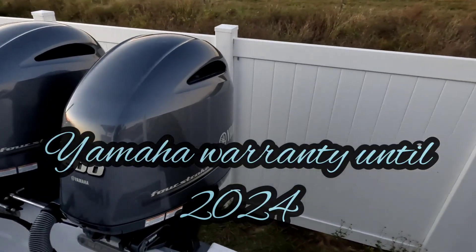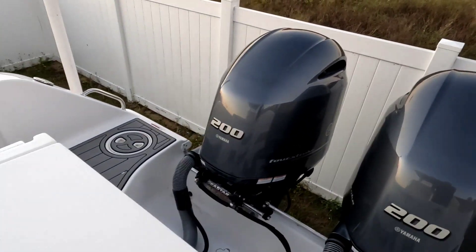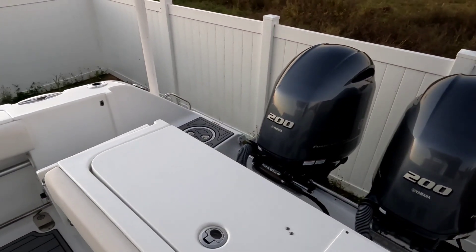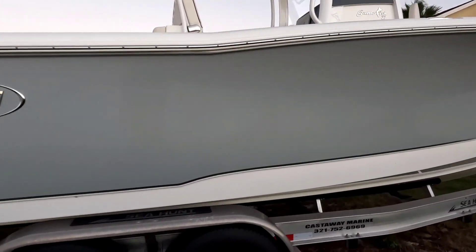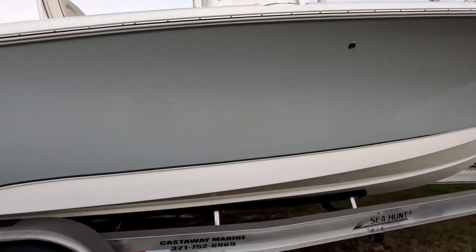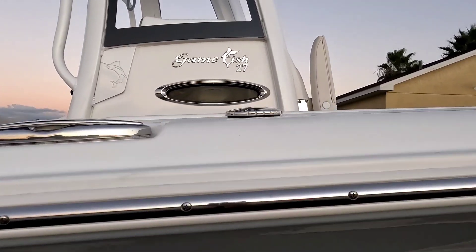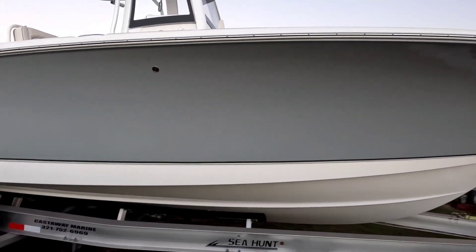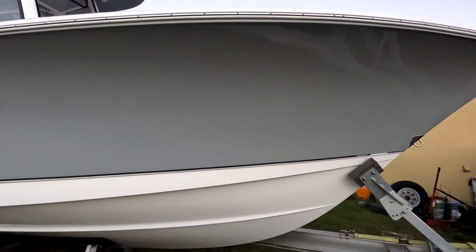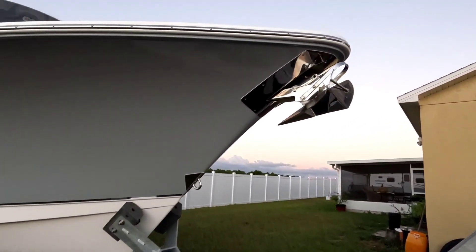Showing you the engines again over here. Get you another video from the bottom in a second. Titanium gray — beautiful Game Fish 27. She's never been scratched. Just showing you this walkthrough so you guys have an idea of how she physically looks.